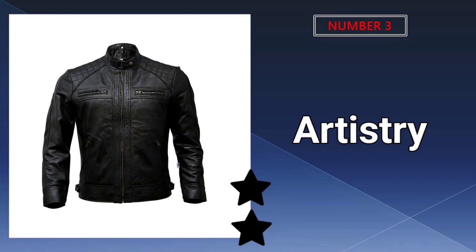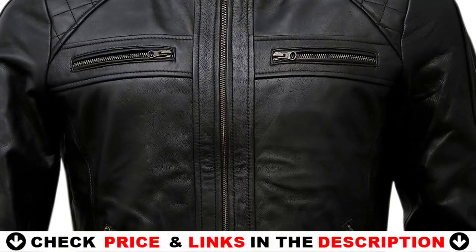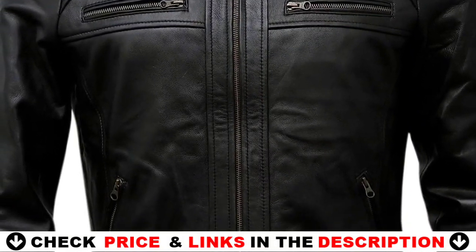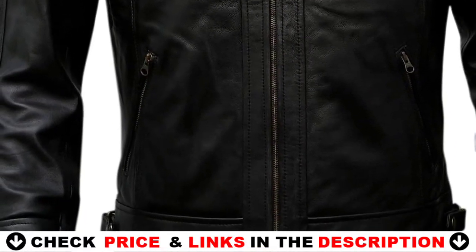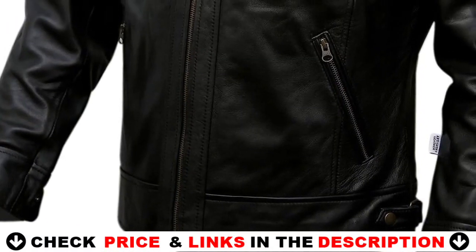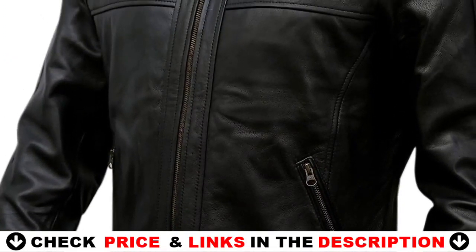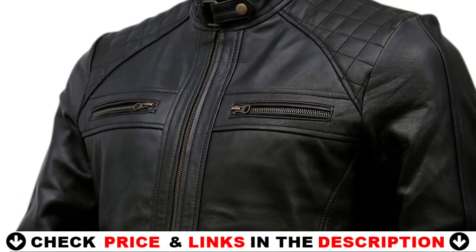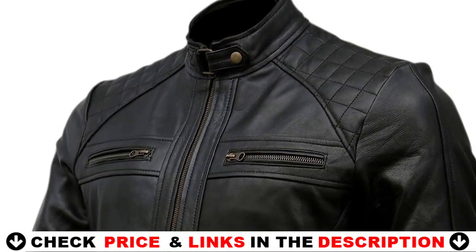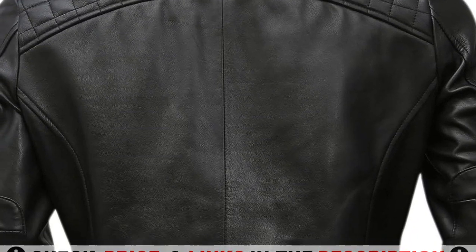Third choice in our list is the Artistry Leather Biker Jacket. For motorcycle aficionados, this Artistry Leather Biker Jacket is your main pick. It features a robust YKK zip down the front that leads to a stand collar with a buckle and loop strap to keep it in place. The raglan-style shoulder panels have a diamond quilt design embroidered on top, and there are leather panels at the elbows.